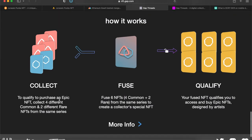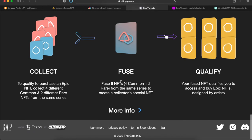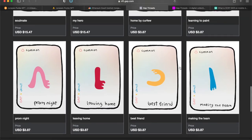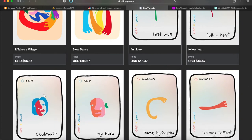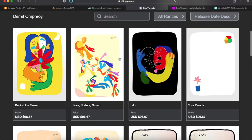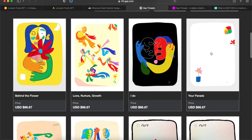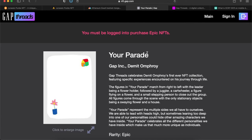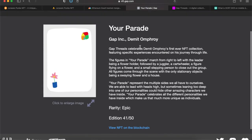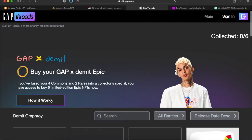Their 'how it works' section says to qualify to purchase an Epic you need to collect two different commons and two different rares, then fuse six NFTs together — four commons and two rares from the same series — to get a collector special edition that qualifies you to buy epic NFTs designed by artists. Looking at the site, I can see commons, rares, and what appears to be a special edition and an epic.